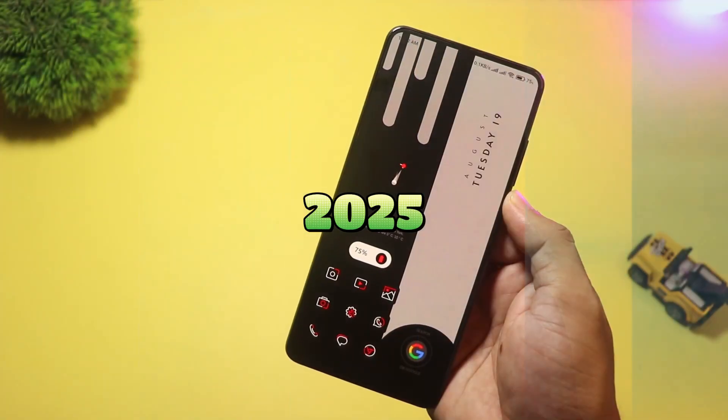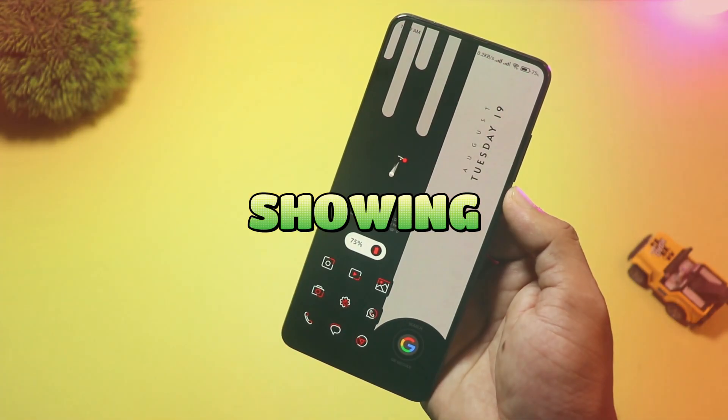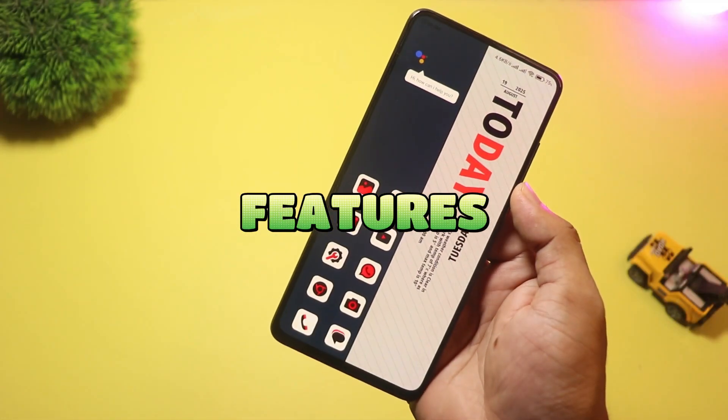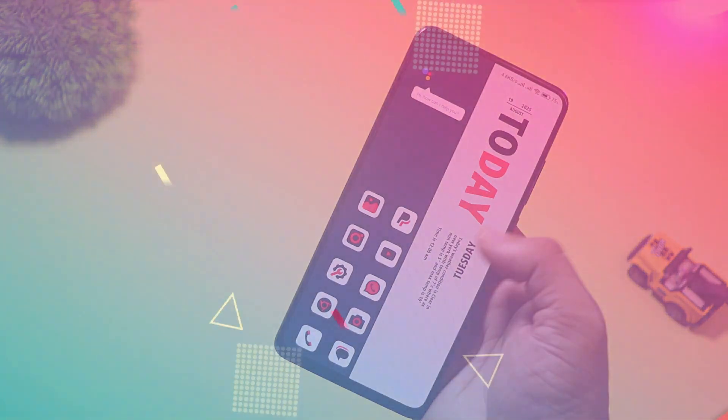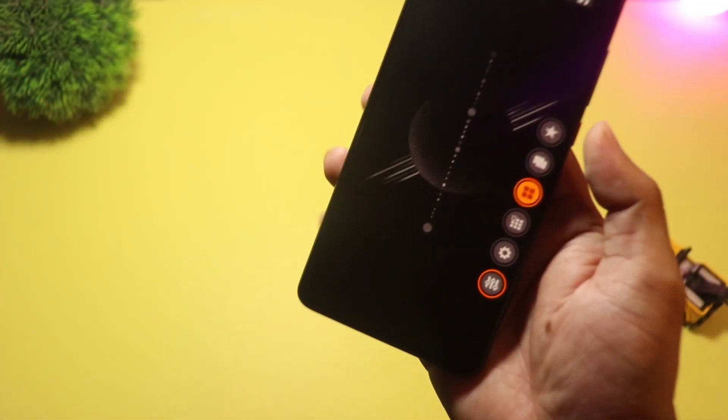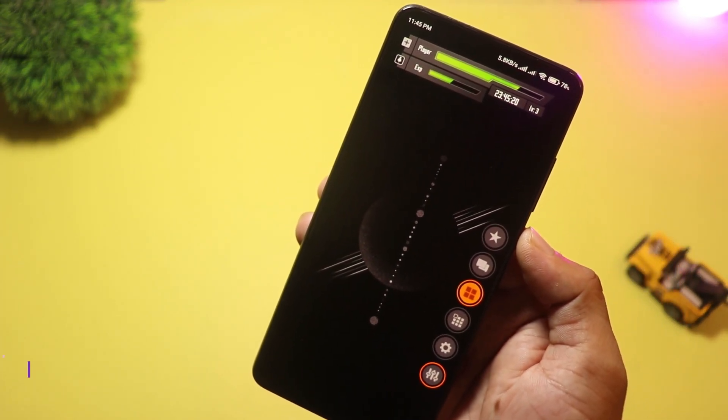Want a fresh home screen for 2025? Today I'm showing five new Android launchers that bring unique looks and clever features. Let's dive in. Starting with number five, we have Zeta Launcher.